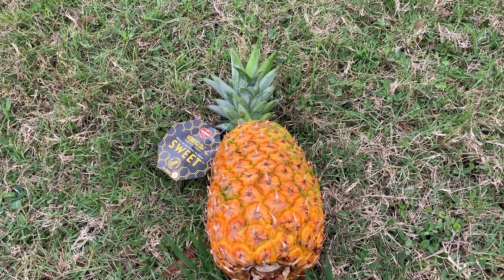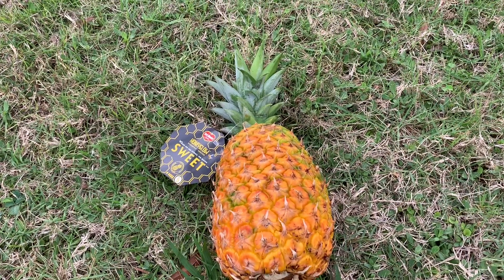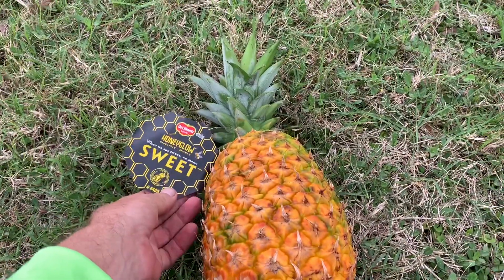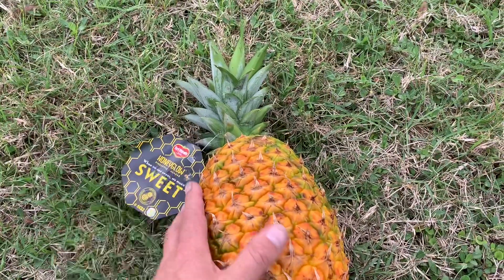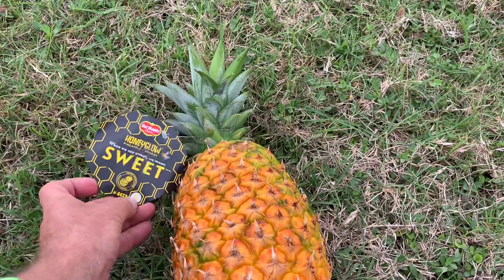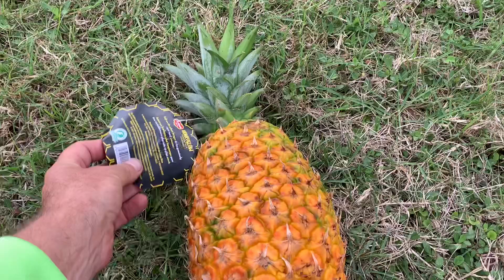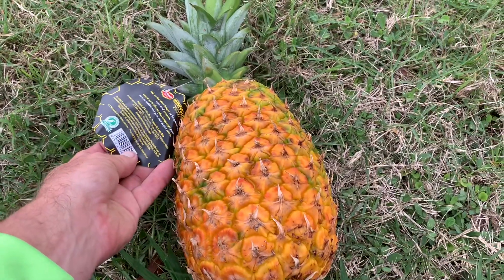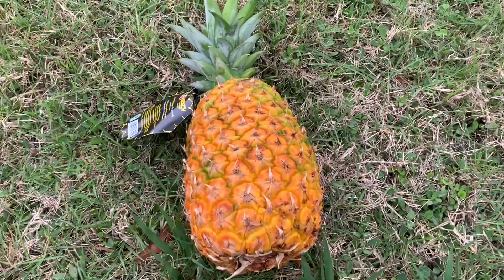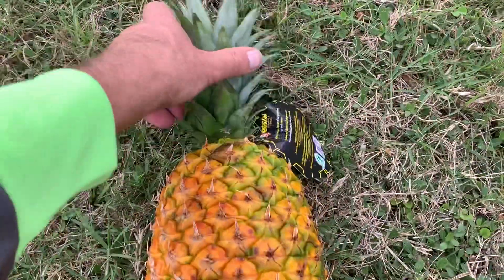We have here, fruit lovers — it's a new kind of pineapple. It says it's limited production by Del Monte, called a Honey Glow. They leave it on the plant longer so it's sweeter, and it's sustainably grown. Limited, comes from Costa Rica, sustainably grown.